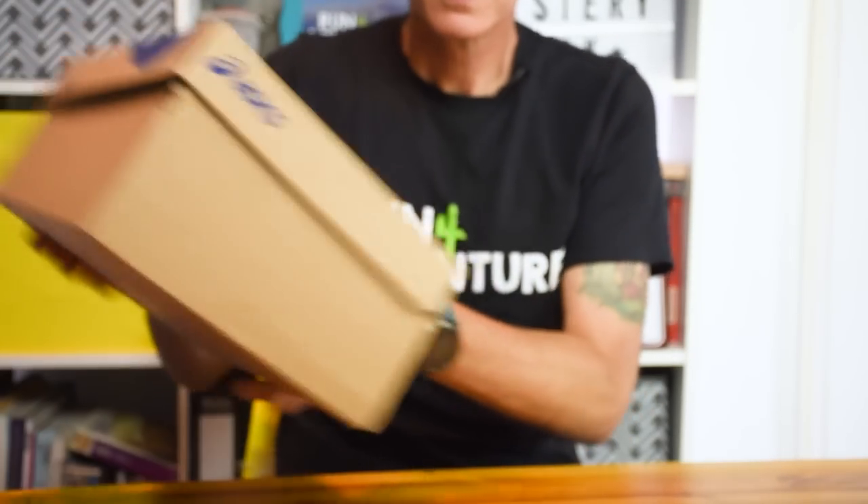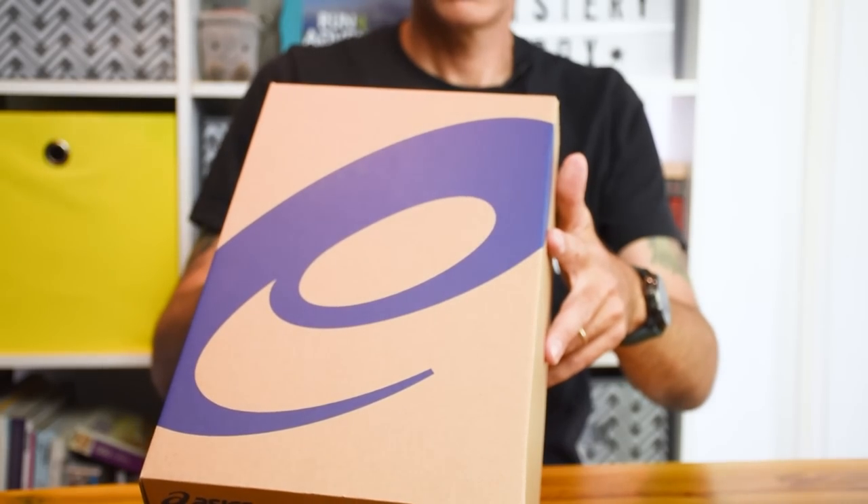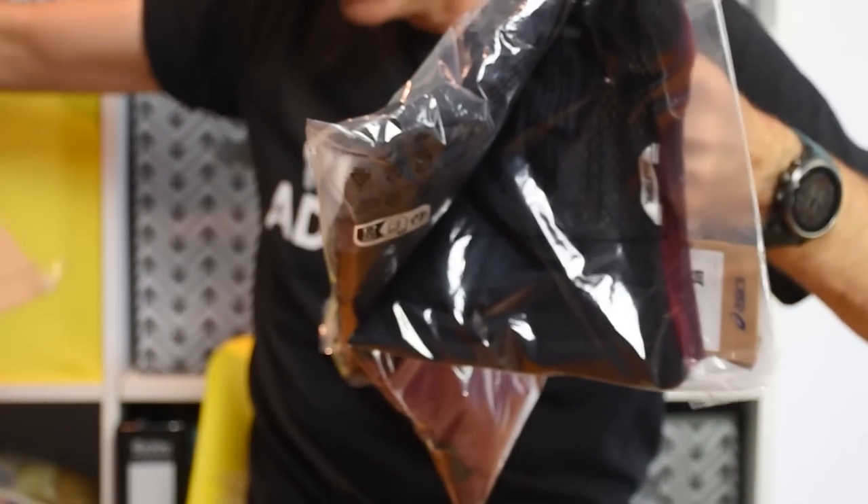So there is a box of shoes. Let's see what they are — never run in them before, but we'll get onto them a little bit later. Let's put them on the edge of the table. And we've got some apparel down the bottom of the box, so let's grab all that out and take a closer look.